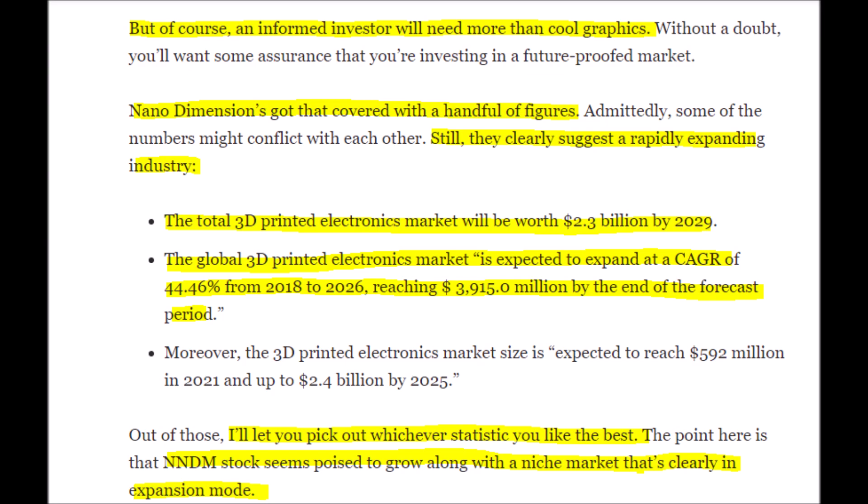The 3D printing industry looks primed for hyper growth because AME electronics alone will be worth around $2.9 billion by 2029. The compound annual growth rate for the industry is around 44%, and Nano Dimension is set to grow alongside this industry, especially because of its niche technology and their acquisitions, which will expand Nano Dimension's technology and reach within this market.